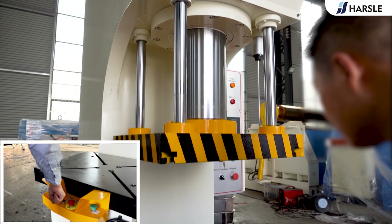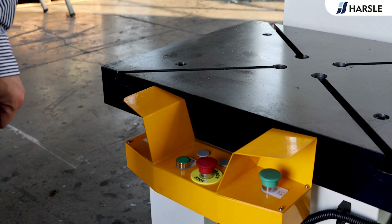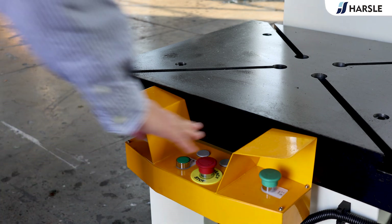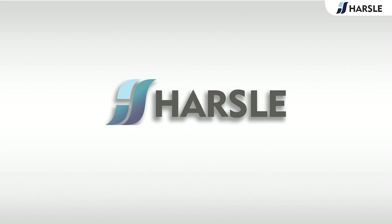Where precise measurement and control of position or distance are critical to performance and quality, Harsel helps create more value and achieve more efficient bending solutions. Harsel — save time, save money.